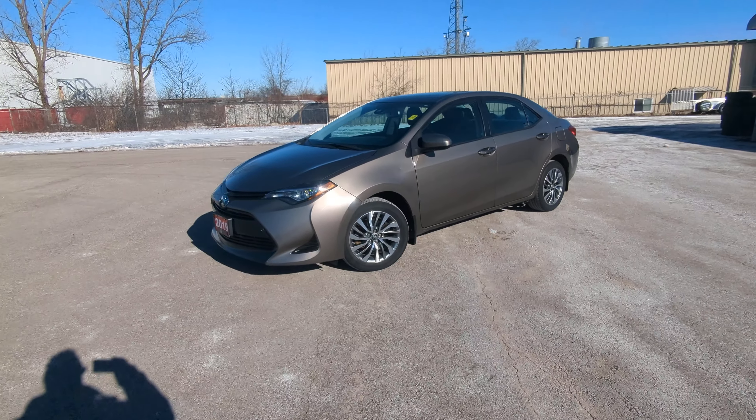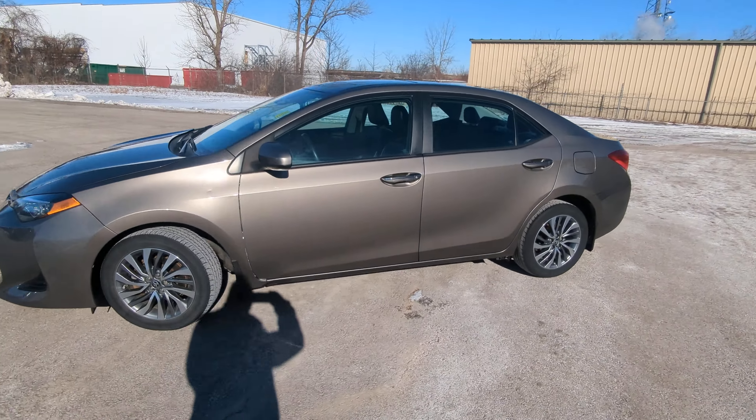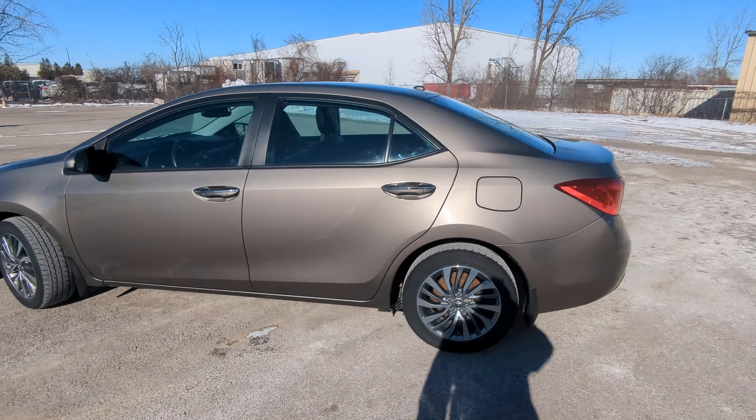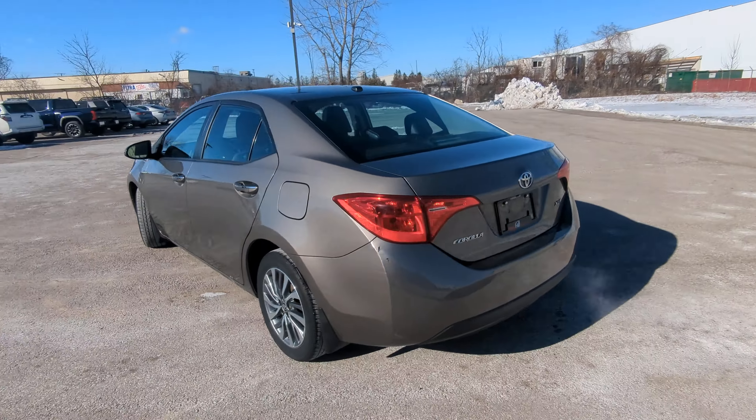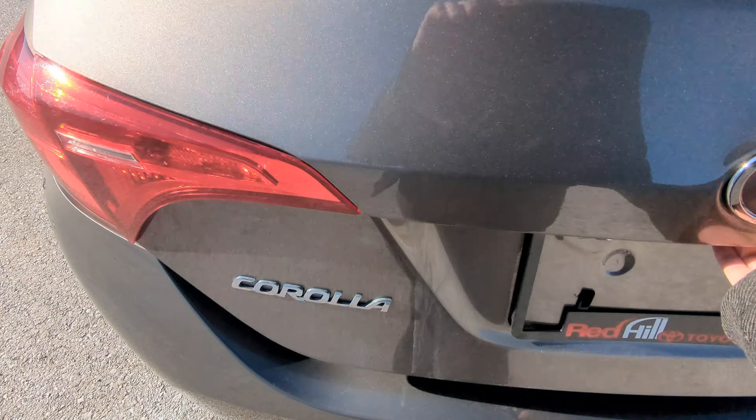Hey there, it's Avery with Red Hill Toyota. Hope you're having the best day of your life. I wanted to show you a quick walk-around video on our 2019 Toyota Corolla. This is the XLE and we've got it in this kind of bronze color — looks really sharp. XLE is fully loaded for 2019, so we've got lots of features to cover.